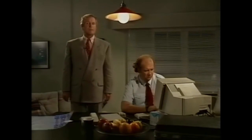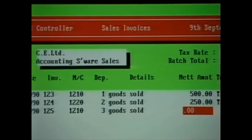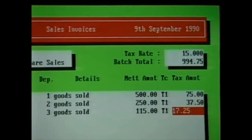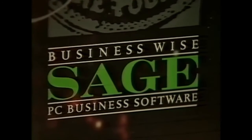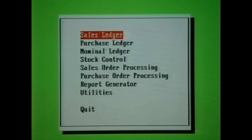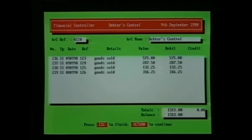IBM is also aware that you may want to expand your system, so they're offering optional software packages. Computerized accounting can save time and effort spent writing details by hand. IBM and Sage — two market leaders — have got together to provide a whole range of accounting software exclusively for the PS1. It's designed to combine Sage's top-selling software with the ease of use of the PS1. The ledger-based packages are fully integrated, so any figure you enter in one place — say, on a sales ledger — will automatically appear wherever else it's needed, eliminating the chance of a double-entry error.